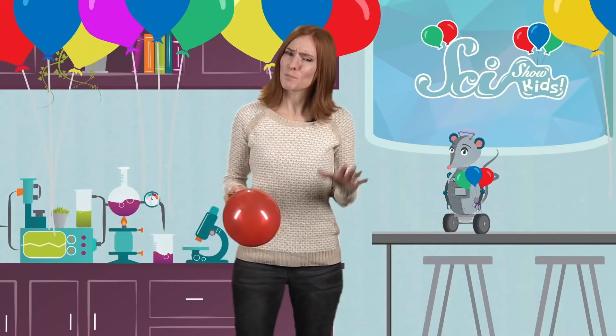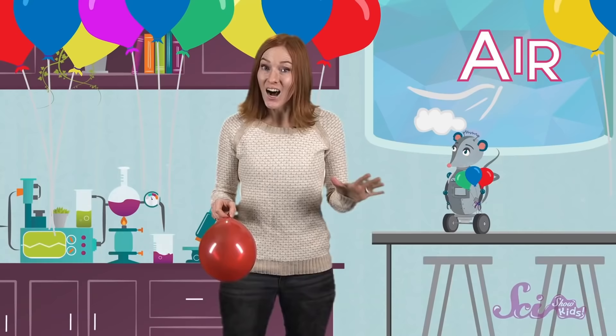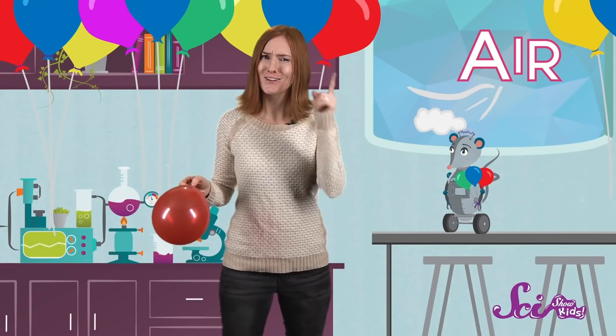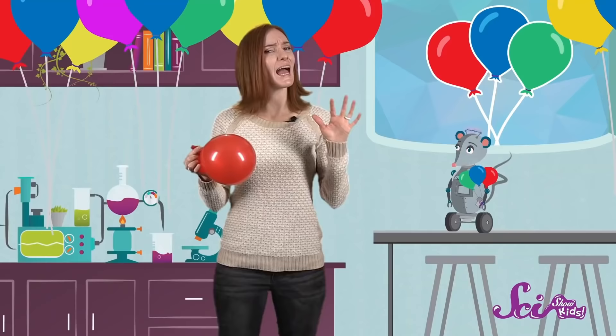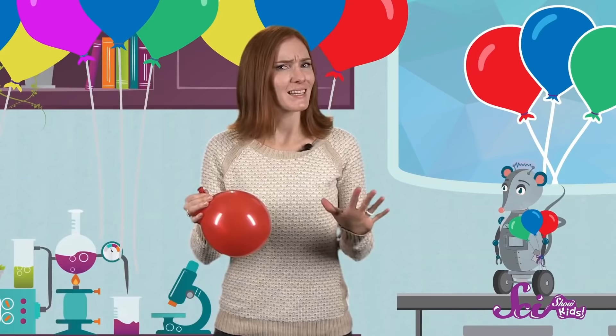It might look like we're having a party, but we're actually conducting an experiment! Squeaks and I are experimenting with balloons to see what happens when we try different things with them, like blowing them up and then letting them go. Want to join us? Before we get started, let's think ahead. Other than balloons, what do you think we'll need? That's right — air! I used air to blow up all of these balloons. Even though we can't see the air around us, it takes up space. And when we put air inside of something, like this balloon, it takes the shape of whatever container is holding it.